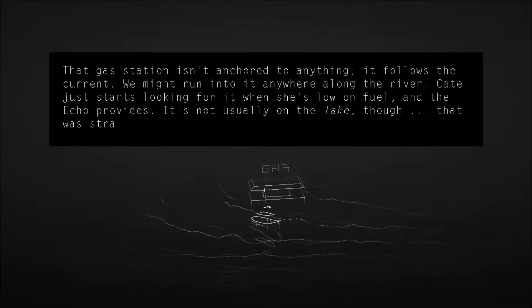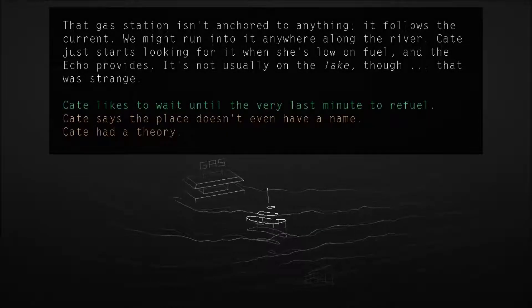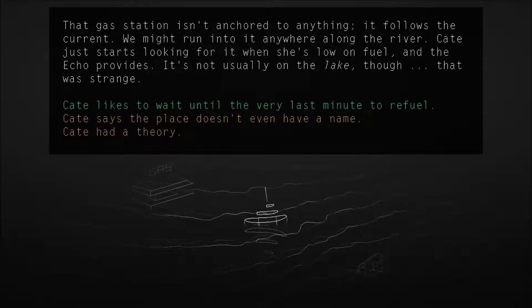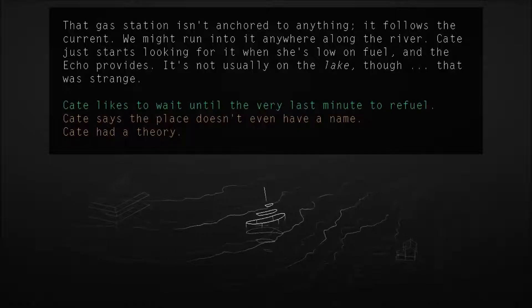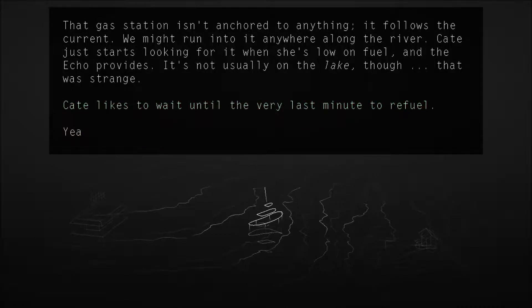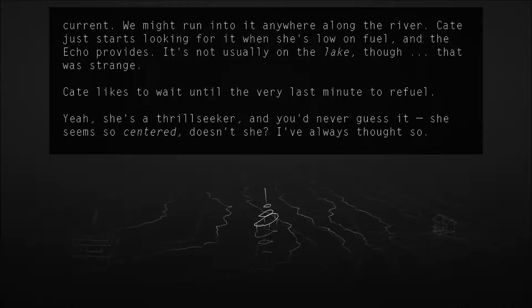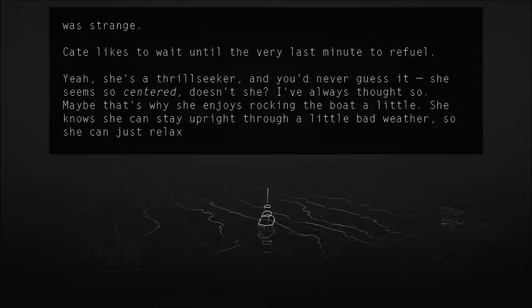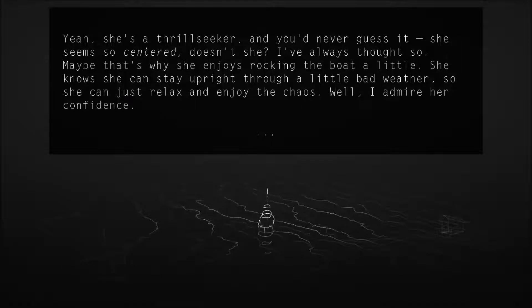The gas station isn't anchored to anything. It follows the current. We might run into it anywhere along the river. Kate just starts looking for it when she's low on fuel and the river provides. It's not usually on the lake though — that was strange. Kate likes to wait until the very last minute of fuel. Yeah, she's a thrill seeker and you'd never guess it. She seems so centered, doesn't she? Maybe that's why she enjoys rocking the boat a little. She knows she can stay upright through a little bad weather, so she can just relax and enjoy the chaos.